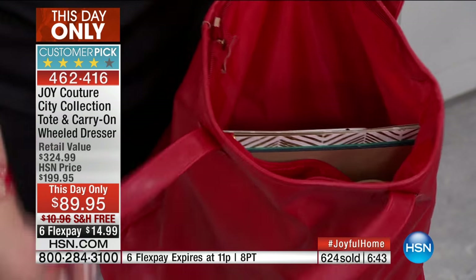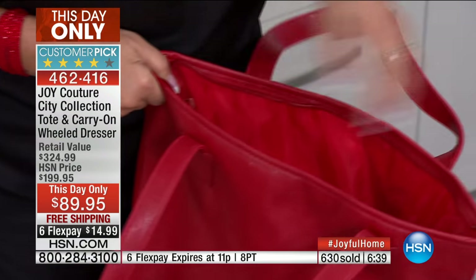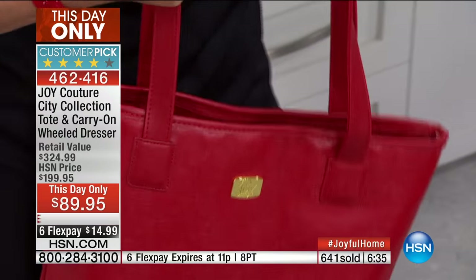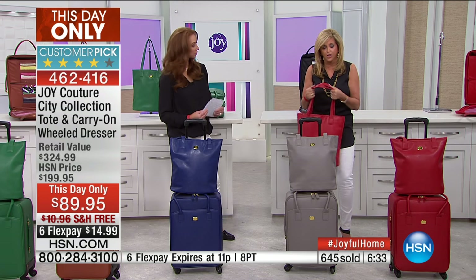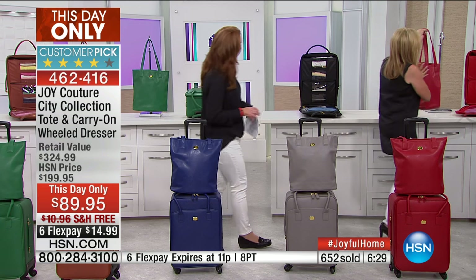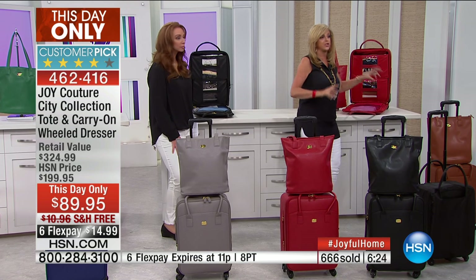Inside zipper closure, zipper closure on top as well, so you can zip that closed. The handles are so comfortable and supple — this stays on your shoulder. These are all patented products from Joy's luggage.